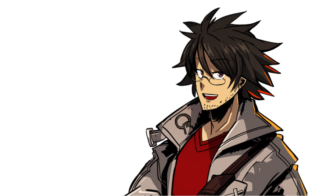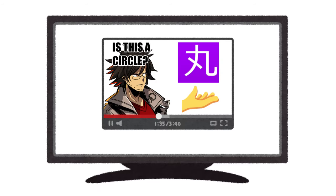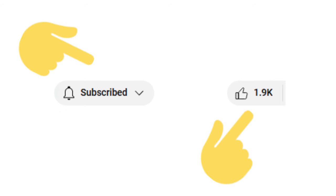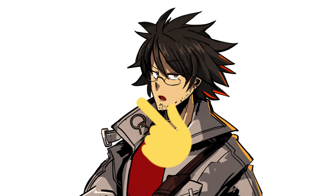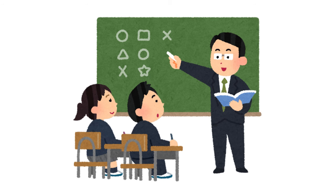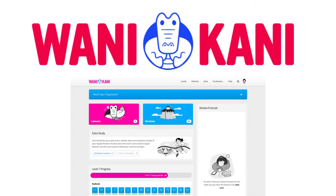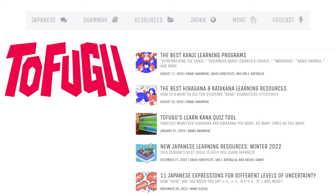The answer to that is simply WaniKani. If that's all you really want to know, you can turn off the video here. Just don't forget to hit that like button and possibly subscribe too. But if you want to know what WaniKani is, stick around and I'll explain. WaniKani is a Japanese kanji learning site made by Tofugu, which also has a lot of other Japanese learning resources.